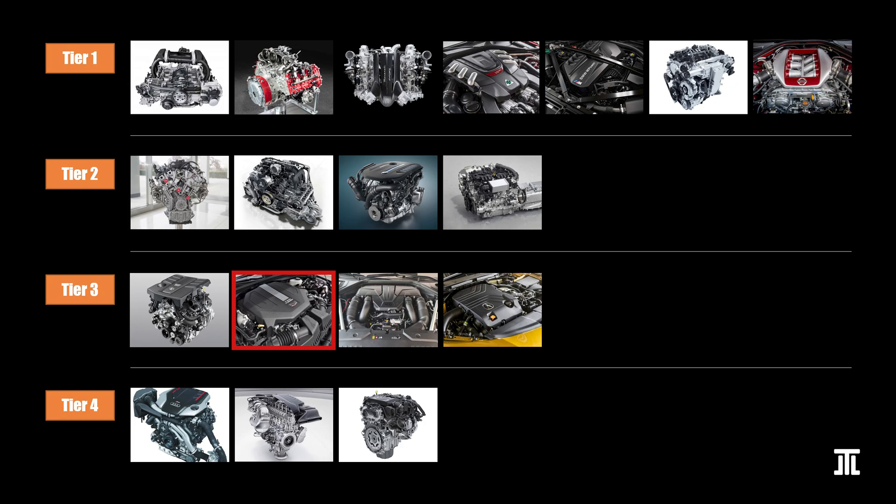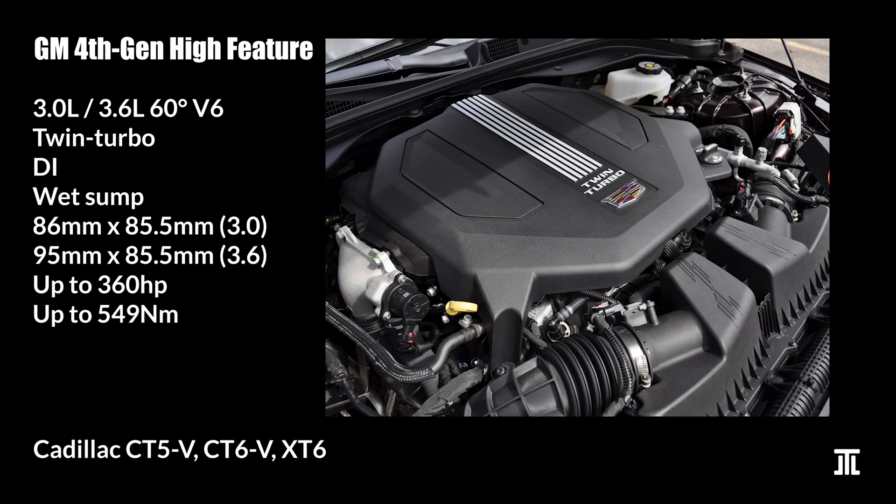GM's 4th-generation high-feature V6 is a range of modern engines with a good reliability record and decent performance. It also forgoes groundbreaking features but trades that for affordability and ease of service. The more interesting variant is the 3-liter twin-turbo unit found in the CT5-V, not to be confused with the CT5-V Blackwing which features the LT4 supercharged small-block V8. As I said about the Toyota 2UR, I'd again put the LT4 above all engines on this list.